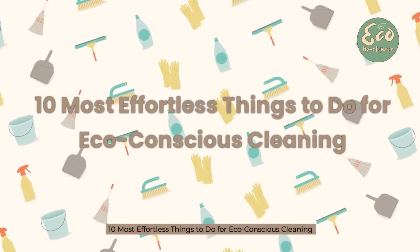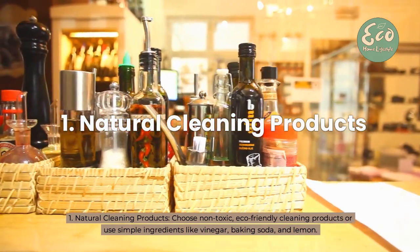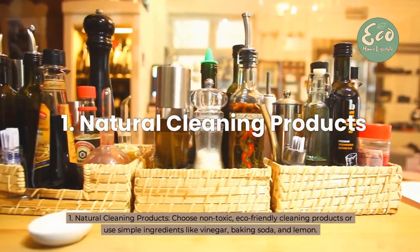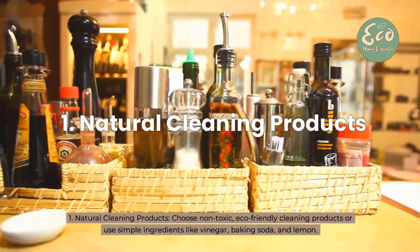10 Most Effortless Things to Do for Eco-Conscious Cleaning. 1. Natural Cleaning Products: Choose non-toxic, eco-friendly cleaning products or use simple ingredients like vinegar, baking soda, and lemon.